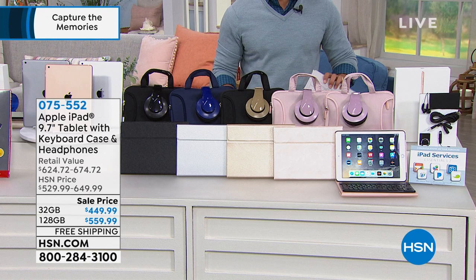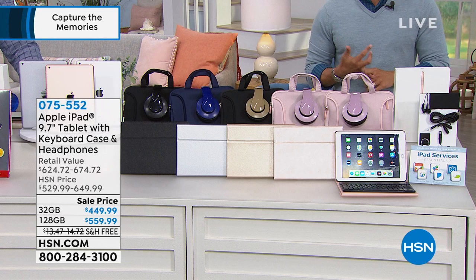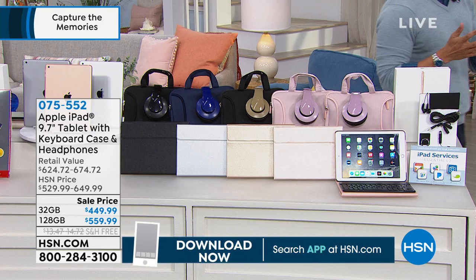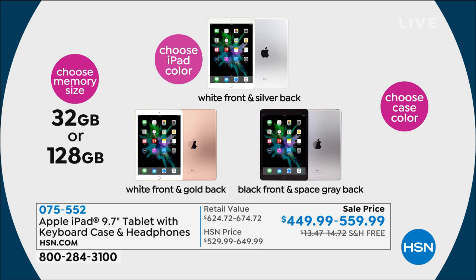The 32-gigabyte model is $449.99, or for $110 more you quadruple your storage capacity with the 128-gigabyte model. iPads last a decade, so go for the larger memory if you want personal advice — you can load more photos, documents, programs, and movies. Then you'll choose your iPad color: silver or gold gives you a white bezel, space gray gives you a black bezel around the front — the one recommended if you do a lot of movie viewing.